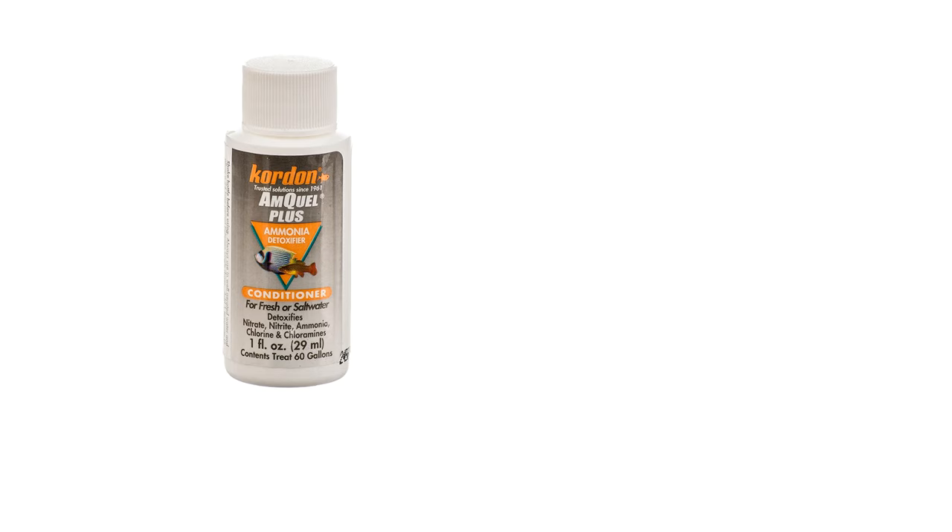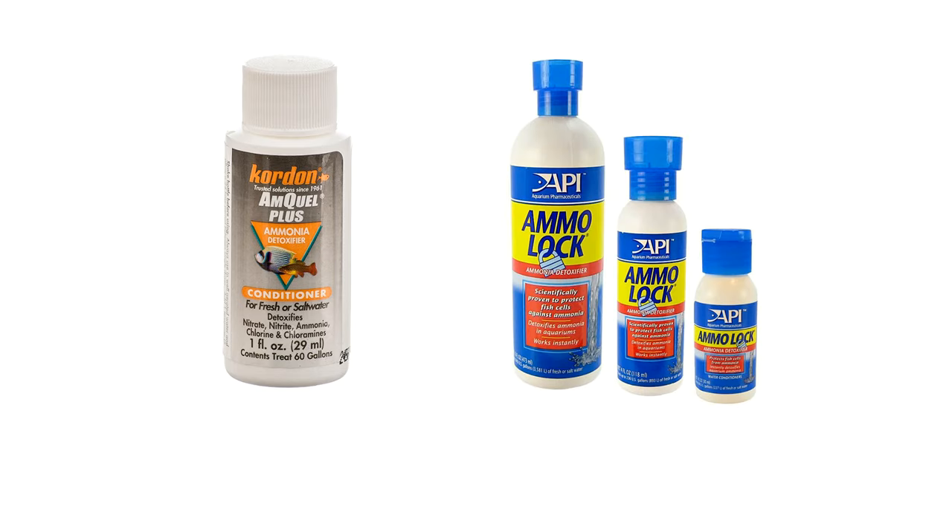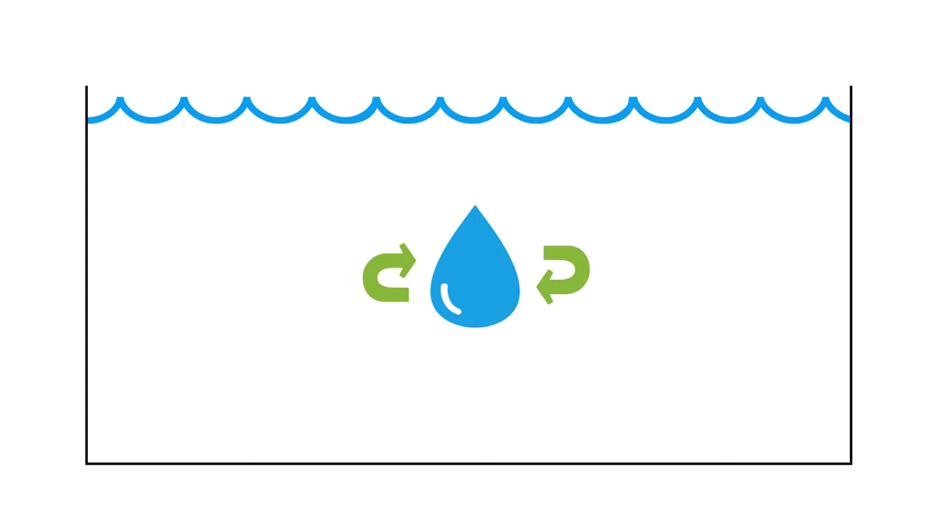Chemicals that are fish safe, like Amcor Plus and Amaloc, can also be used. There are a lot of others on the market. Just remember to do your water changes before you add any chemicals so that they don't have to work as hard. I'm not a big fan of adding any chemicals to the water, but if it's life and death, I would definitely consider it.